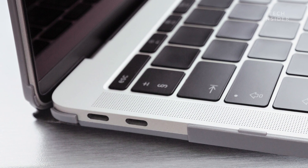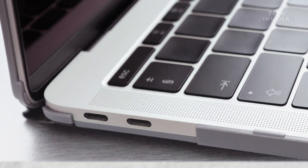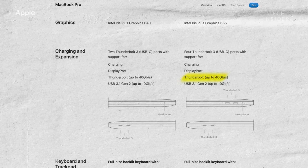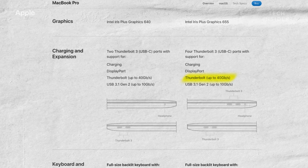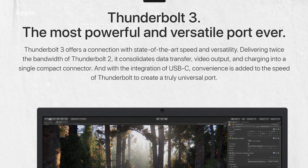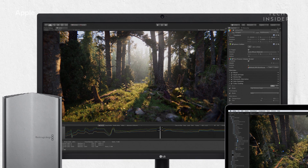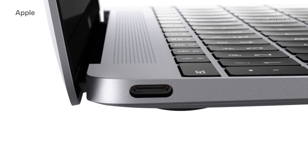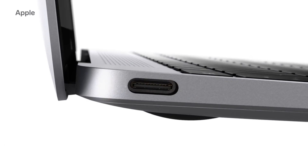If only Apple had a faster standard they could use. Thunderbolt 3 is frequently used by Apple, and at 40 gigabits per second, it's way faster than lightning. It also supports things like external hard drives and displays. And of course, it uses the ubiquitous USB-C connector. But Apple has been reluctant to adopt USB-C on all its devices.